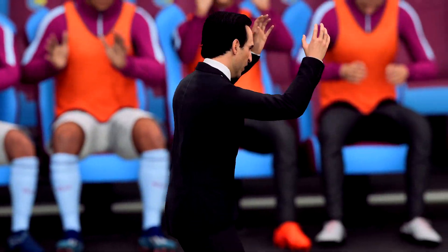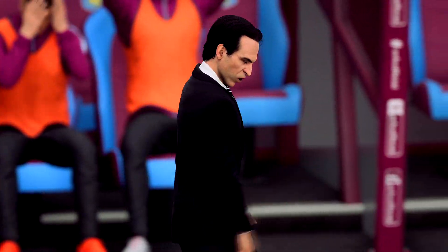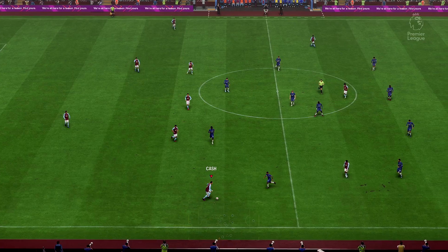Well, this is where Unai Emery has to show his quality. How can he affect the game and get his team back into this? What happens next?